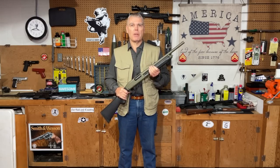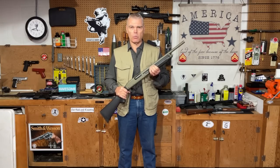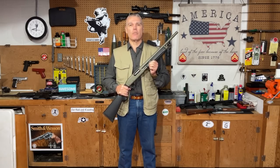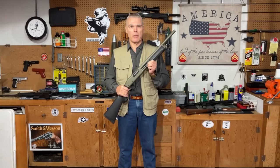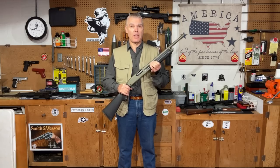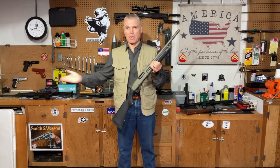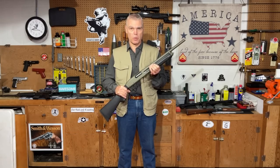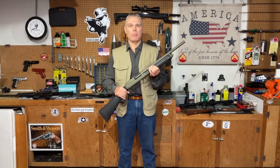That's the video for today. I hope you enjoyed it. If you have any questions or comments, make sure you forward those to me. See you next time folks — until then, good shooting, bye.